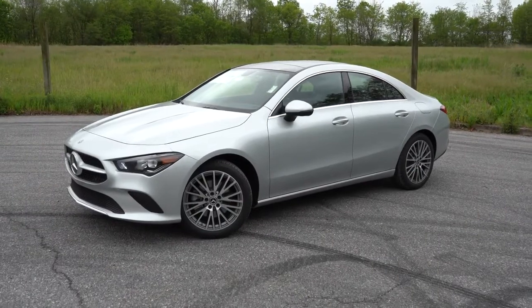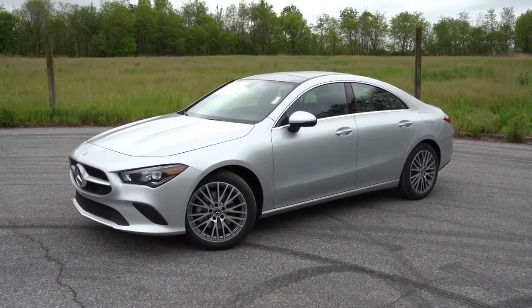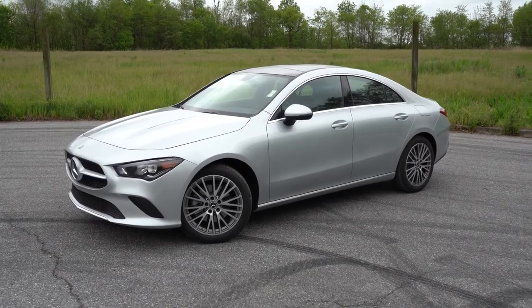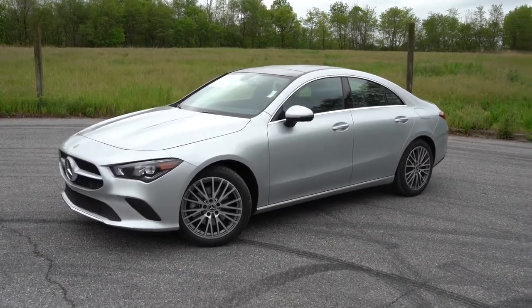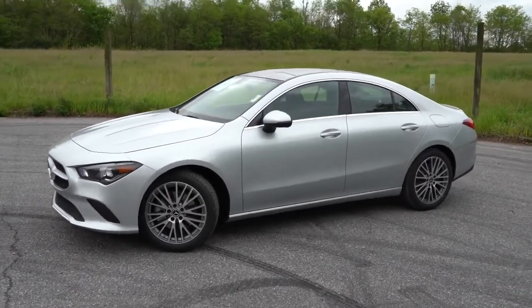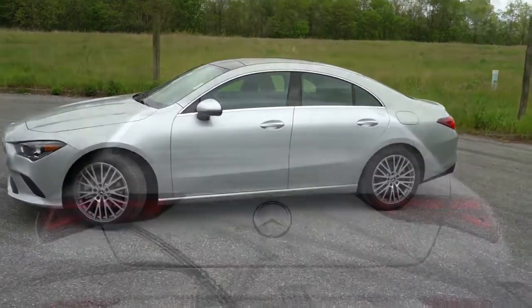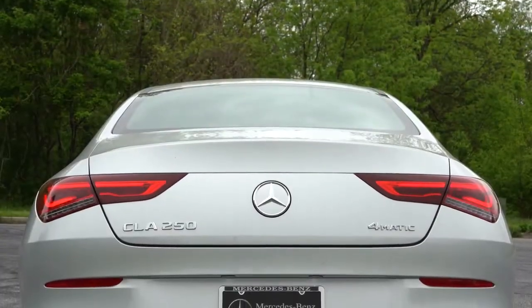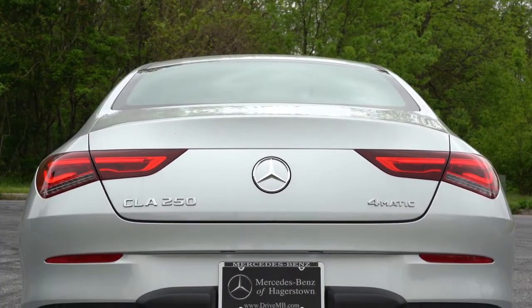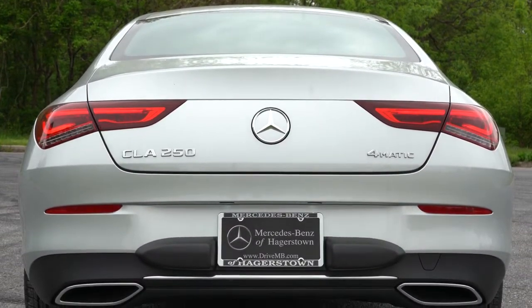The standard wheel setup is 18-inch multi-spoke alloys. The AMG Line packages give you an 18-inch double five-spoke design, and there are some 19-inch wheel designs available as well. The side skirts also change slightly with the AMG Line packages. Interestingly, the CLA does not have a shark fin antenna — a sleeker design, and I don't mind it.